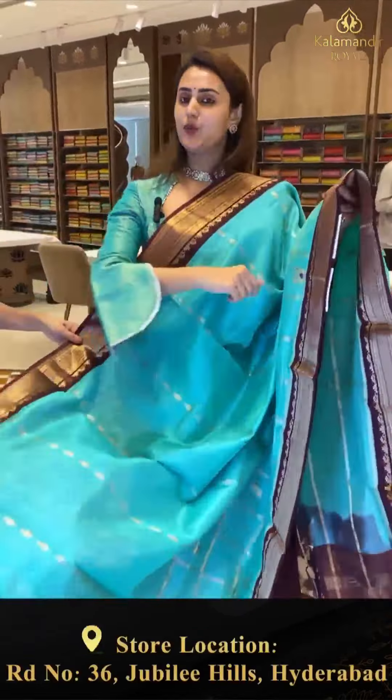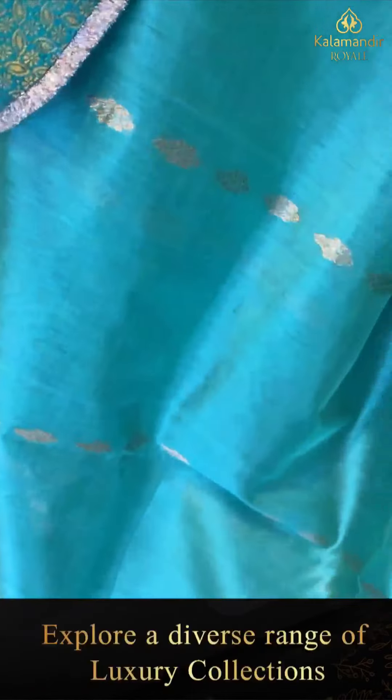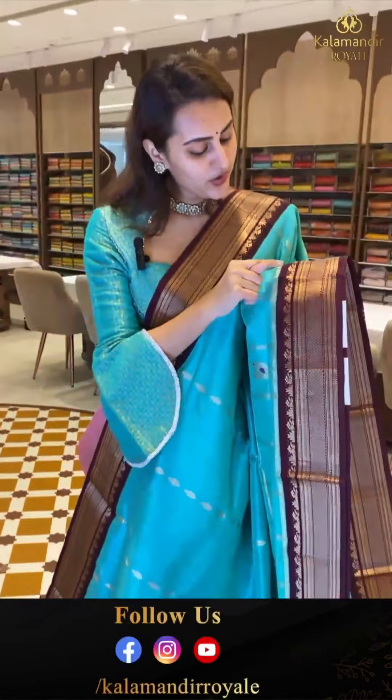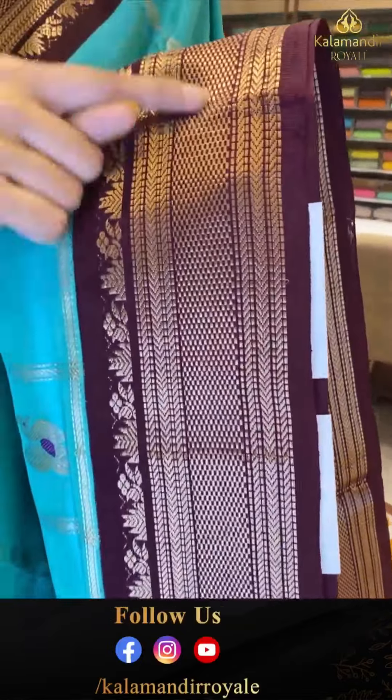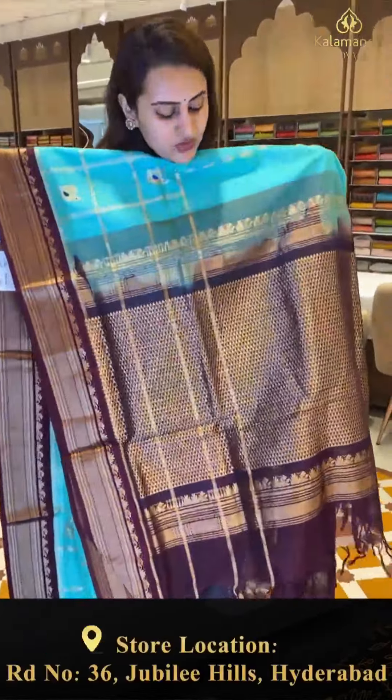Here is another lovely one in sea green with chocolate brown. The body has flower bootis all over — half flower bootis, peacock bootis, and self zari checks with pickups and parrots. We have a beautiful contrast border with flowers in temples, stripes, upside down arrows, self zari checks, and beautiful golden zari.